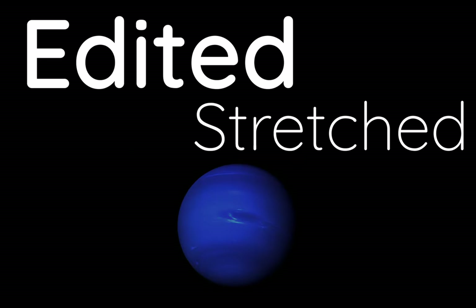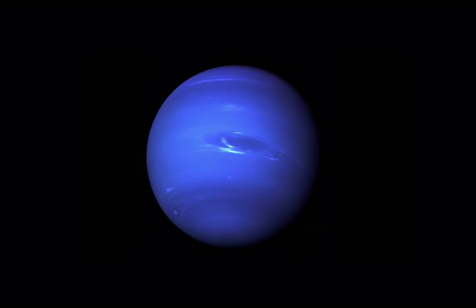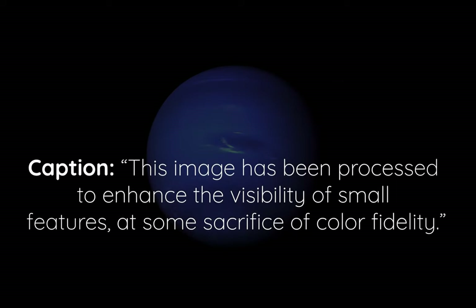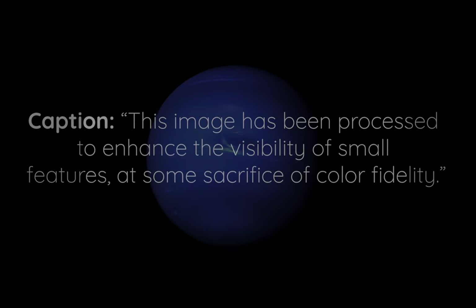The issue we now see today came about when NASA put these three images together. They were edited, stretched, and modified in a way to make the clouds, atmosphere, and other features pop out more. And at the time the photo was first released, this was actually made clear. Scientists were transparent about their faulty depiction of Neptune's color, but in the many decades since, that distinction has been lost.